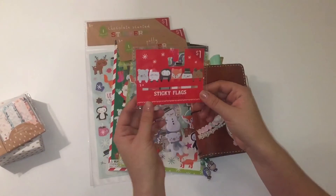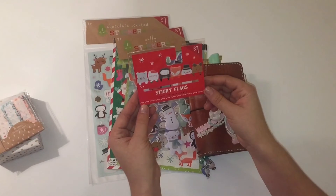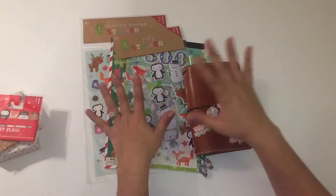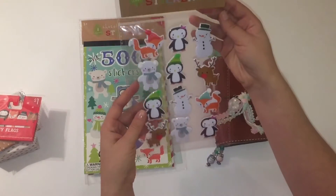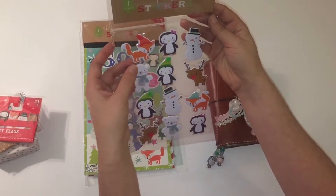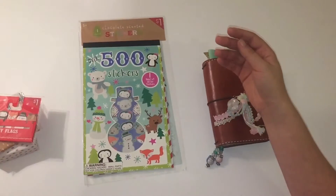Then you have these more cutesy Christmas page flags which are stinking adorable, and of course these are a dollar as well. The rest of these items are all a dollar each. I got these puffy stickers and they have little furball accents on them — really, really cute.